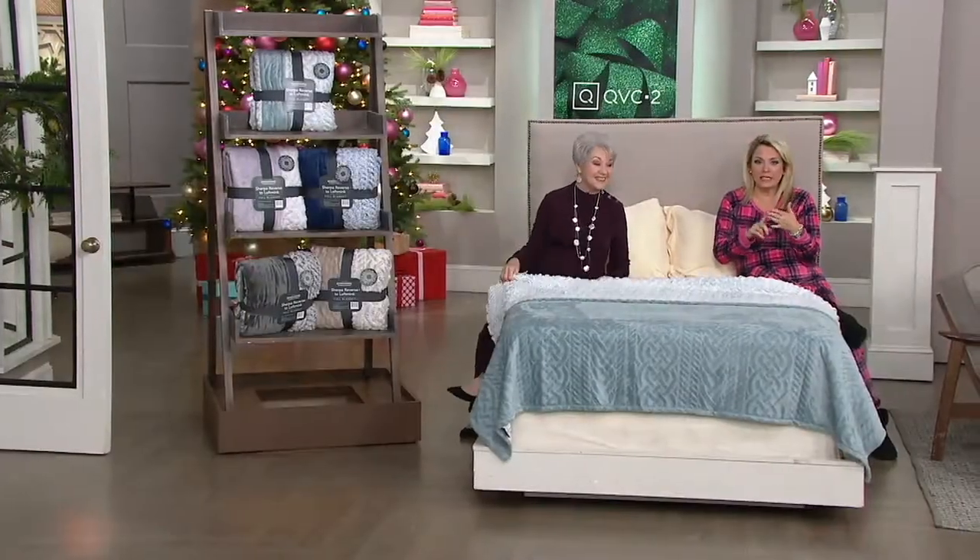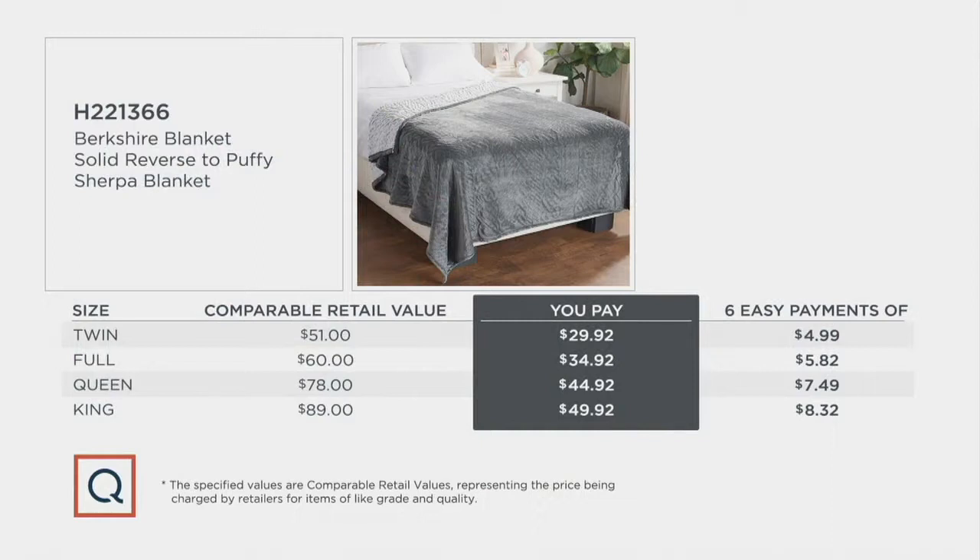We have them for you in twin, full, queen, and king. All sizes and all colors right now, and all of them are going to be on Easy Pay. The comparable retail value is anywhere from $51 to $89. We have these for you at $29 and change to $49 and change.